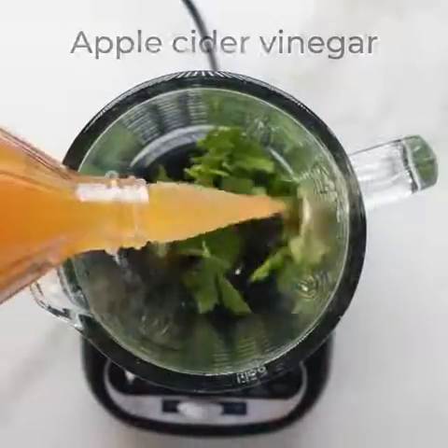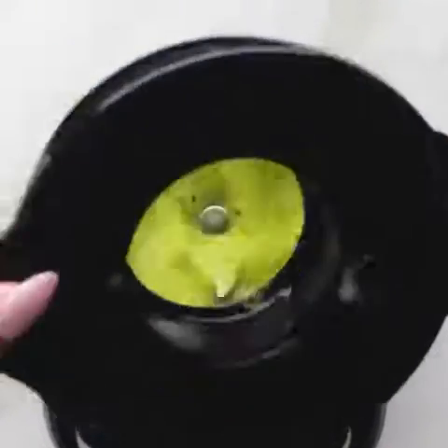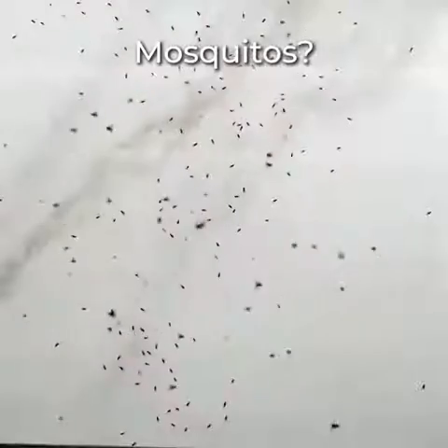Moving on to a miracle worker. Tired of those mosquito bites? Just prepare this mixture, and that's about it.